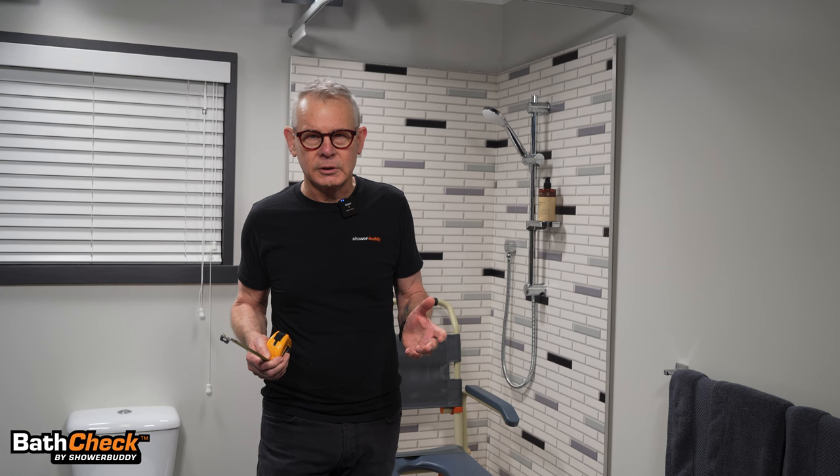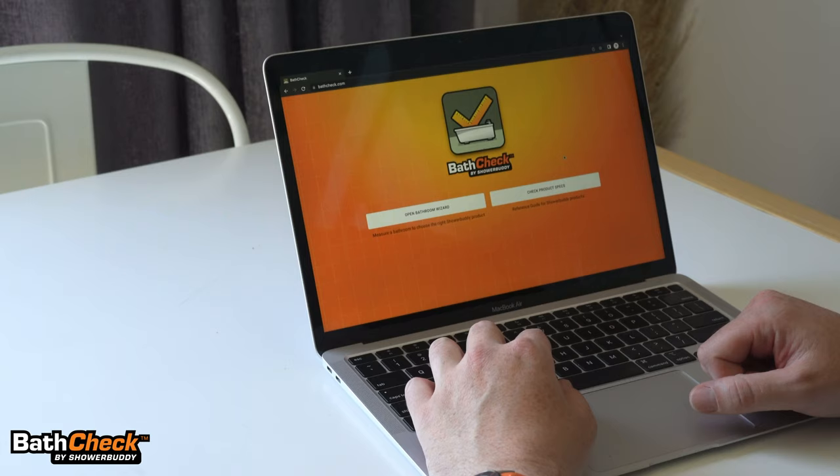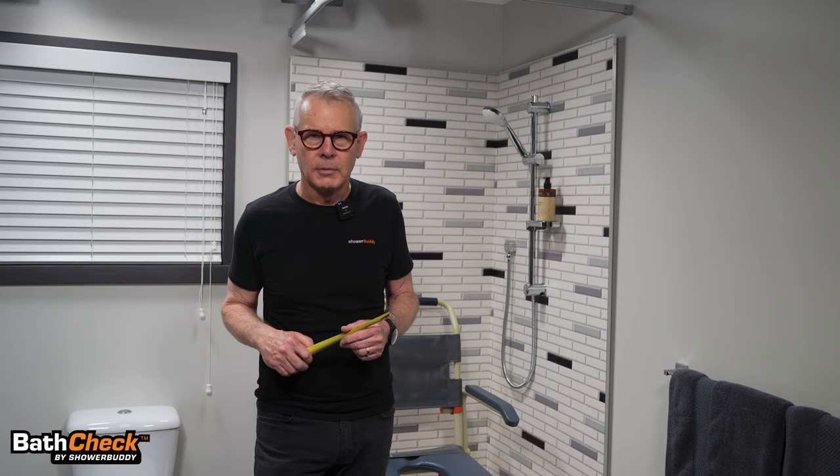For OTs that need to travel to a client's home, Shower Buddy has developed an app called Bath Check, which you can download free from the app stores or use online in your browser at bathcheck.com — and it will help you.